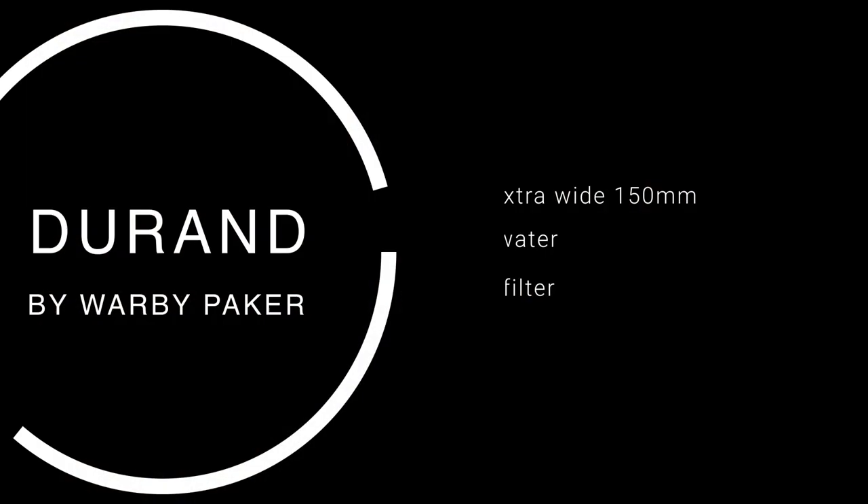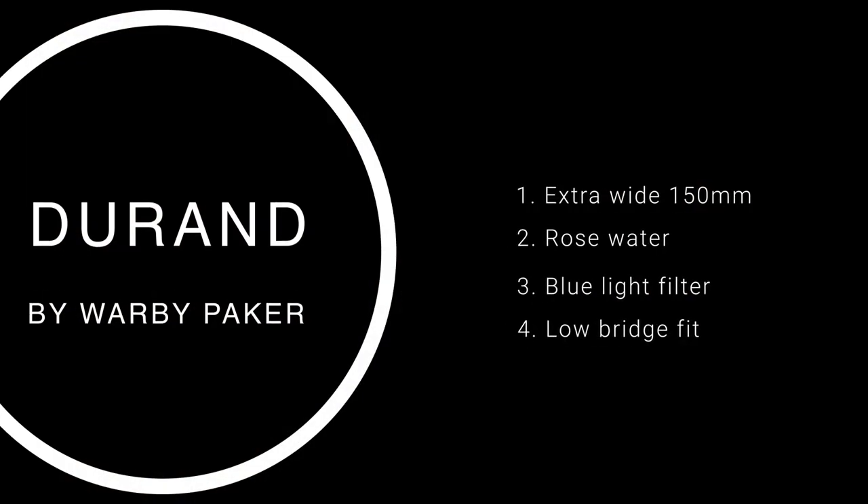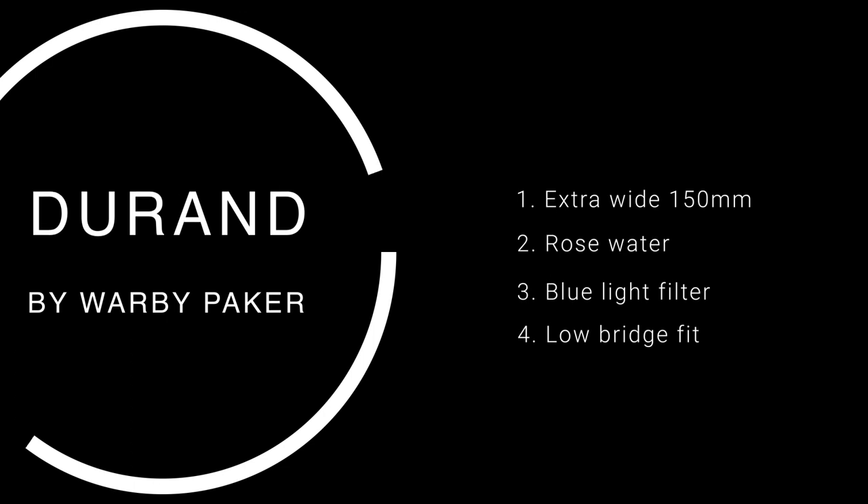Hi, welcome to 'What Was Dumbo Thinking?' What was I thinking when I purchased the Warby Parker Extra Wide Rosewater Low Bridge Fit pair of glasses, the one that I'm wearing right now?